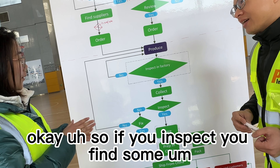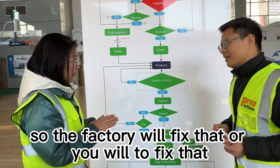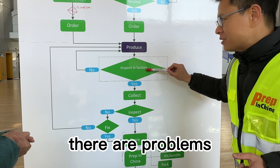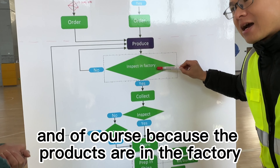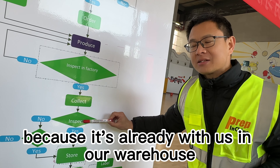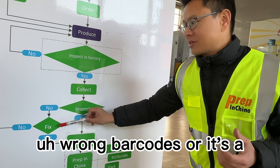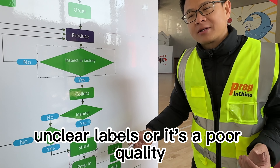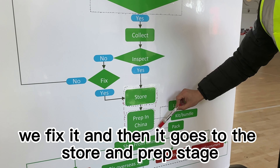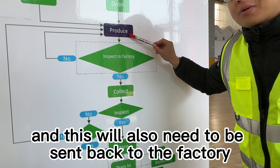So if you inspect and find some quality problems, does the factory fix that, or do you fix that? That depends. If we find problems while the products are still in the factory, the factory will take care of it. But if the products are already with us in our warehouse, we will try to fix it ourselves — things like wrong barcodes, unclear labels, or poor quality packaging. If we can fix it, we fix it and it goes to the store and prep stage. If we cannot fix major quality issues, it will need to be sent back to the factory.